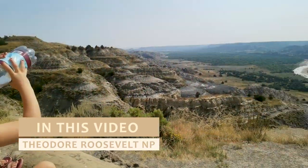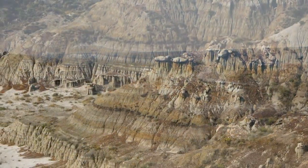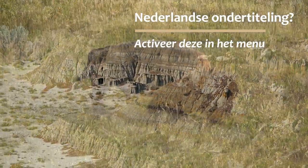In this video we explore the Theodore Roosevelt National Park. The park has amazing views and there are bisons everywhere.